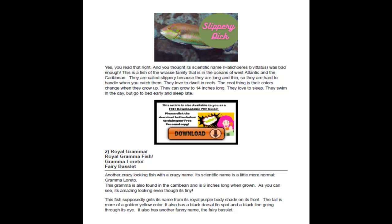They're slippery because they're long and thin, so when you catch them with a hook they're really hard to hold in your hands. They love to dwell in reefs, they change colors from young to adulthood, can grow 14 inches long, and they're also quite a sleepy fish — they sleep a lot.